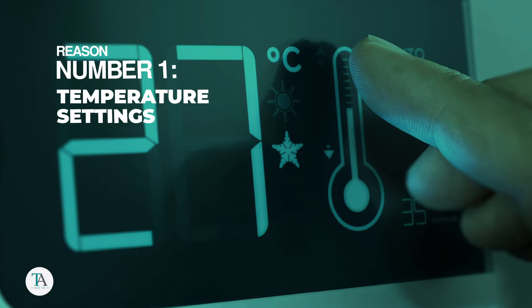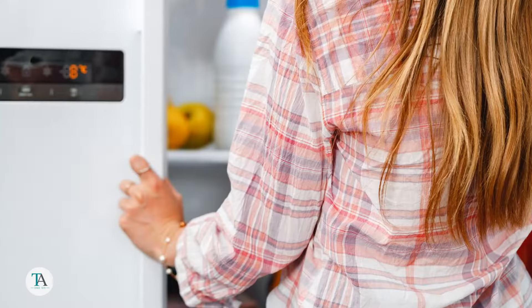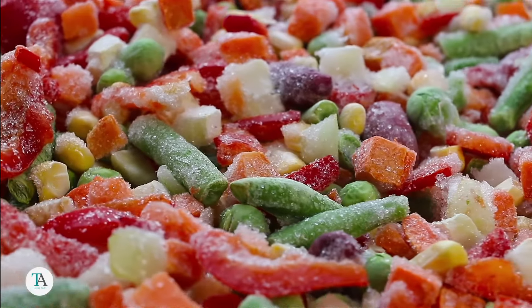Reason number one: temperature settings. Often, the simplest explanation is the correct one. If your fridge is set too cold, food can start to freeze.